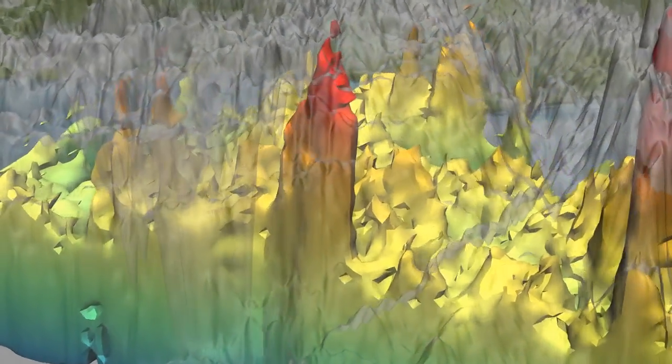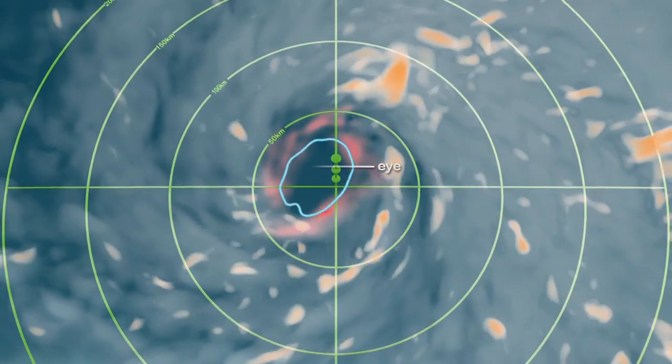It provides extremely valuable information on the rainfall structure of storms, which tells us something about how the storm is responding to its environment, whether or not it might intensify or weaken in the upcoming hours.